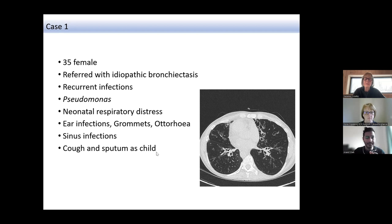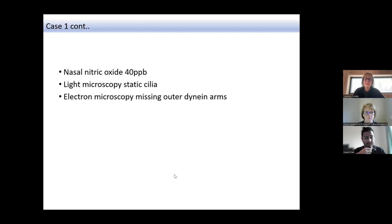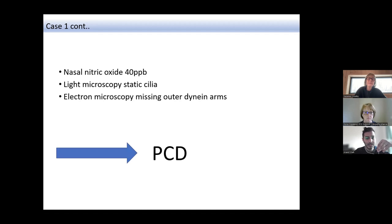Regarding diagnostics — we perform nasal nitric oxide measurements, nasal brushings to look at how cilia move, and examine these under an electron microscope to look at cilia structure. We confirmed the diagnosis of PCD based on a constellation of findings: cilia that don't move, ultrastructural abnormalities, and a supportive nasal nitric oxide result. A significant proportion of patients are diagnosed in adulthood rather than in pediatrics.